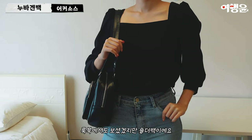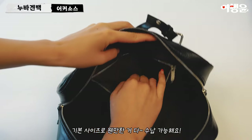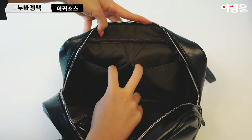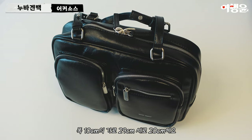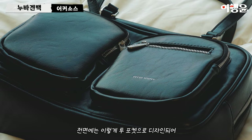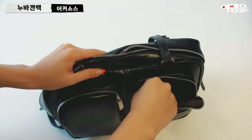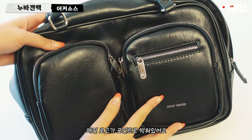Lookbook. It's a shoulder bag, standard size, and it's all available. The dimensions are 10cm x 29cm x 20cm x 20cm. The front is designed with two pockets. The main logo is a point.